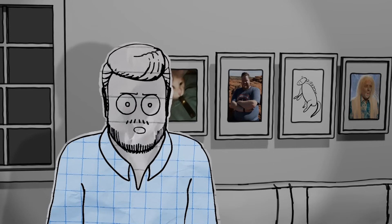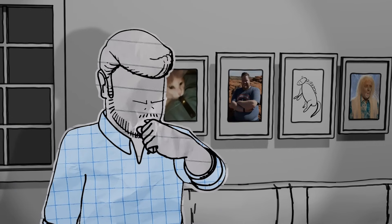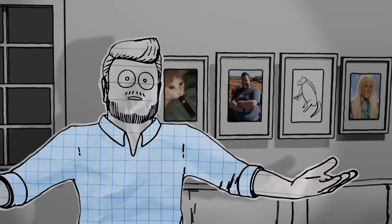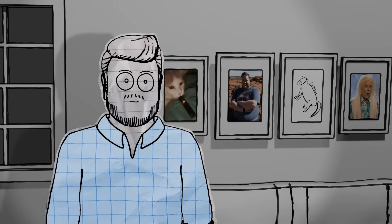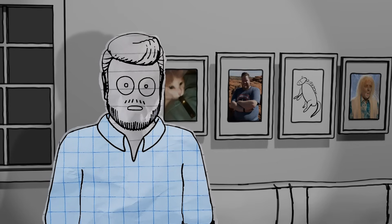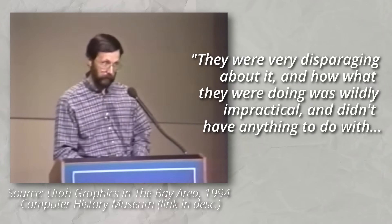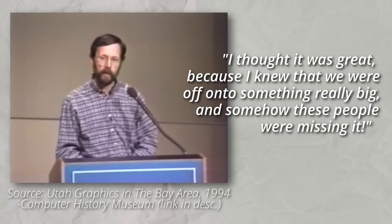I think it's a bit of an understatement to say that this experiment was ahead of its time. These days, it seems like the second a new piece of technology shows up, every Fortune 500 company drops everything and restructures their entire business around it — the metaverse, NFTs and cryptocurrency, AI-generated text and imagery. Who knows what's next? But back in the 1970s, computer graphics were seen as more of a neat little experiment than anything revolutionary.